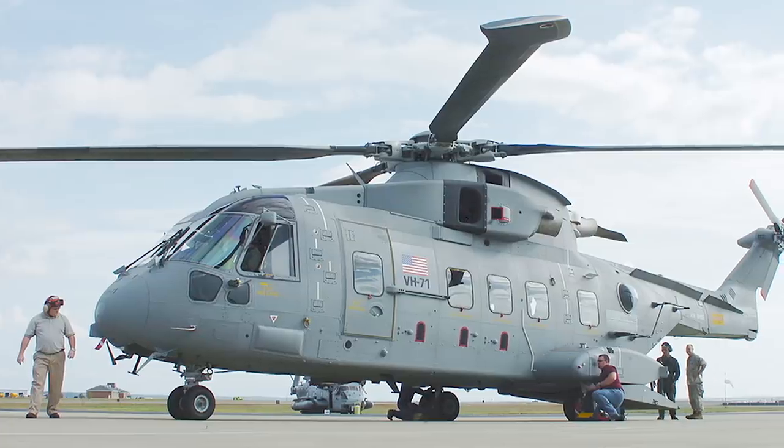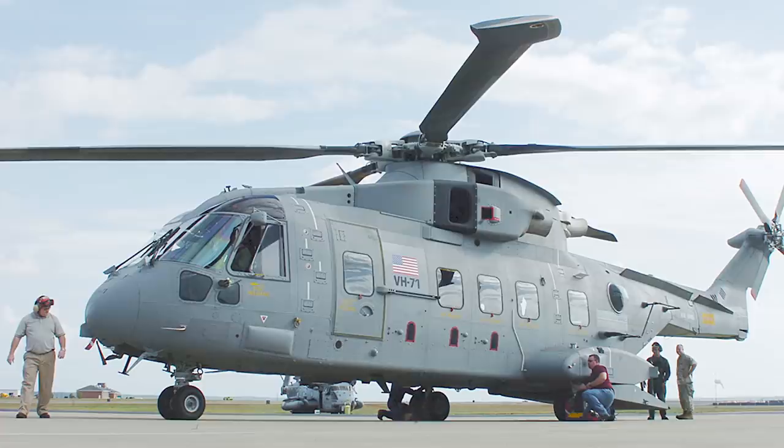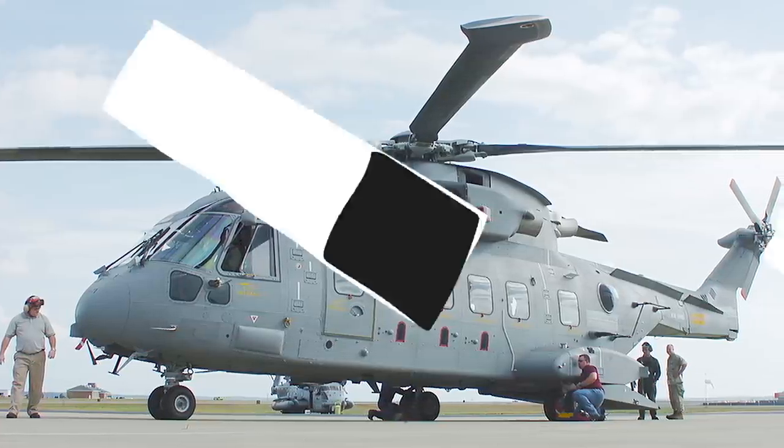The President has a fleet of helicopters that he can use regularly, but the current fleet is old and the replacement, which we're going to talk about today, was a dramatic failure. It's called the Lockheed Martin VH-71 Kestrel and it was a costly mistake.